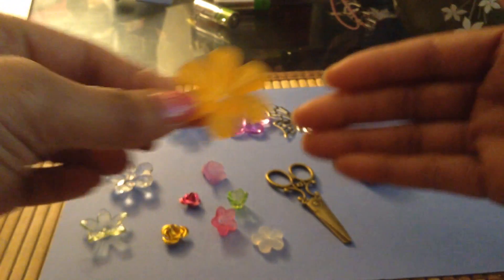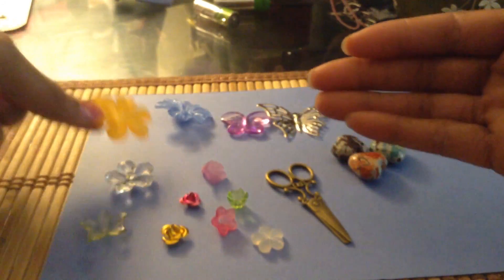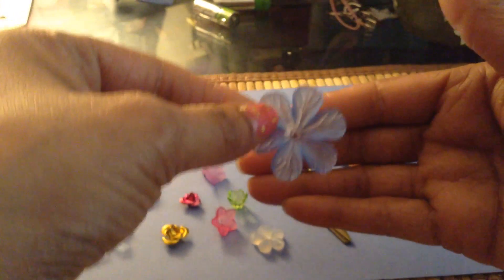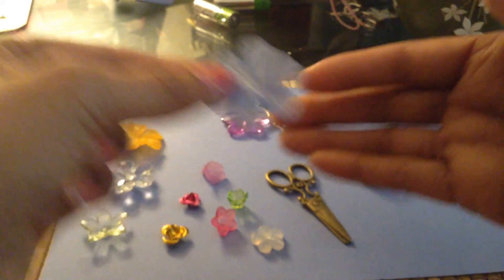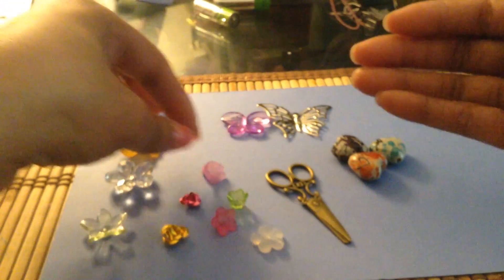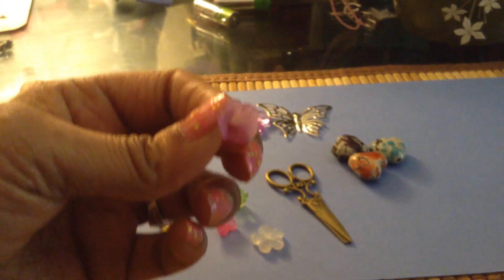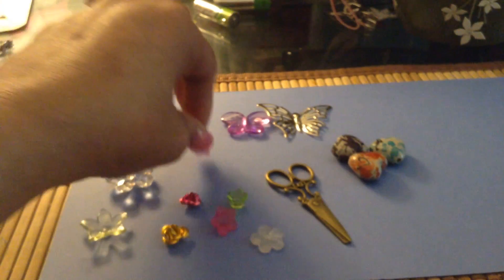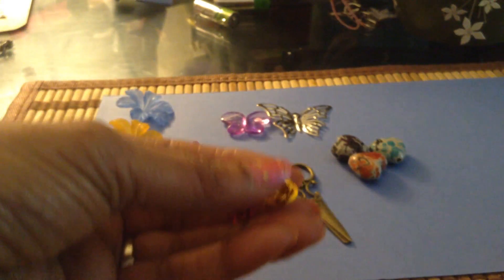They were pretty reasonable — each pack that you get, I think, has 20 or 8 depending on the style, and they were only a dollar. This is like a small tulip, if you can see it. And then these are like some resin rose flowers, and they come in various colors.